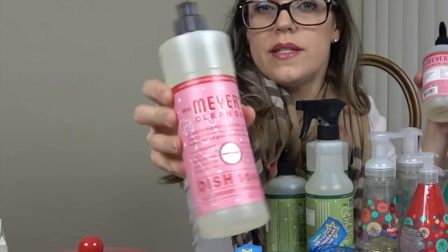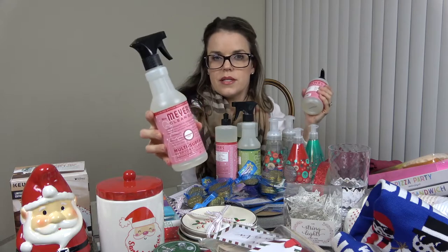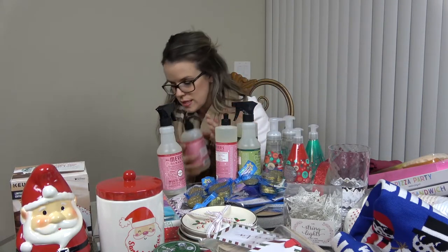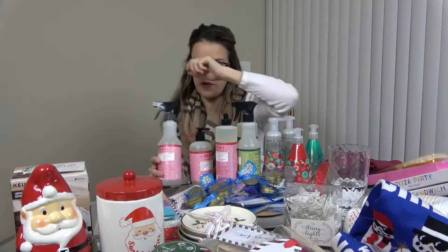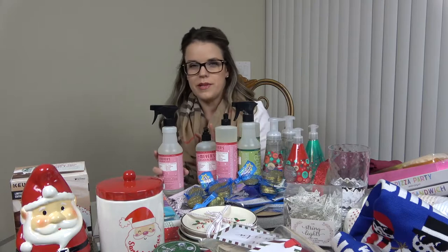I also got a trio of the peppermint scent — the dish soap, multi-purpose cleaner, and hand soap. This one smells amazing. I got duplicates of everything but they didn't have two of these, so I think I might do a giveaway after Thanksgiving and include these items in a bigger giveaway.